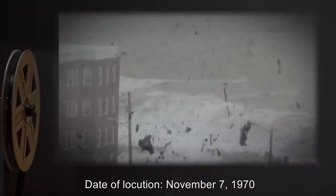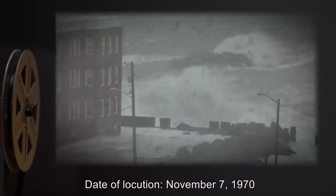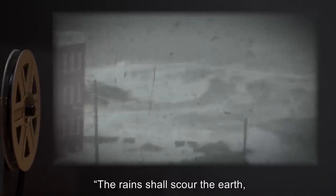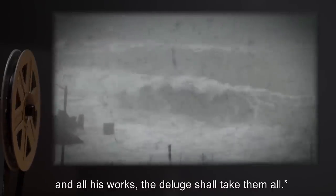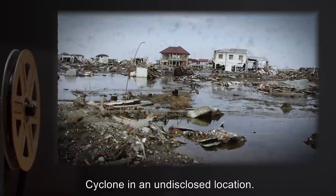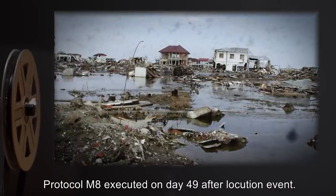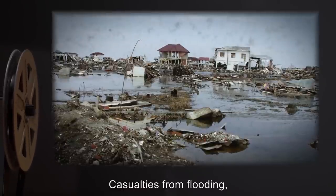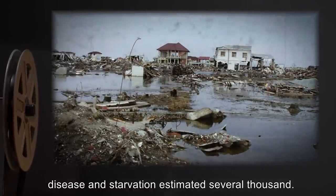Date of Locution: November 7th, 1970. Description: 'The rains shall scour the Earth, and sweep away man, and his beasts, and all his works. The deluge shall take them all.' Type-S event: Cyclone in an undisclosed location. Outcome: Protocol M-8 executed on Day 49 after Locution event. Casualties from flooding, disease, and starvation estimated at several thousand.